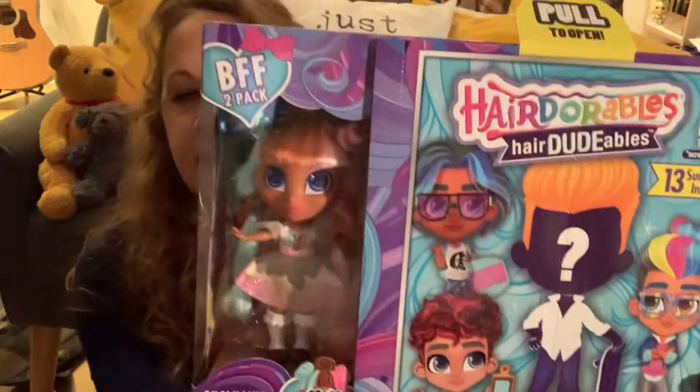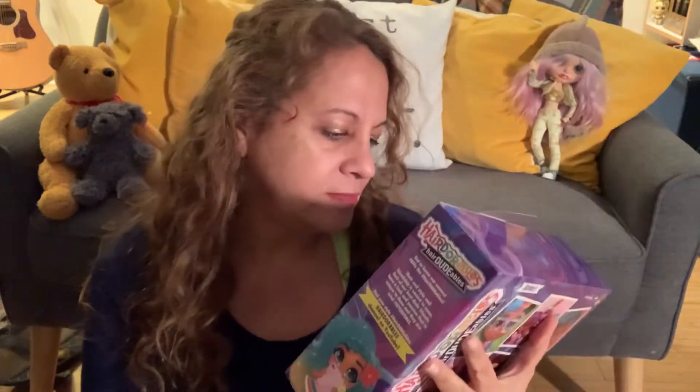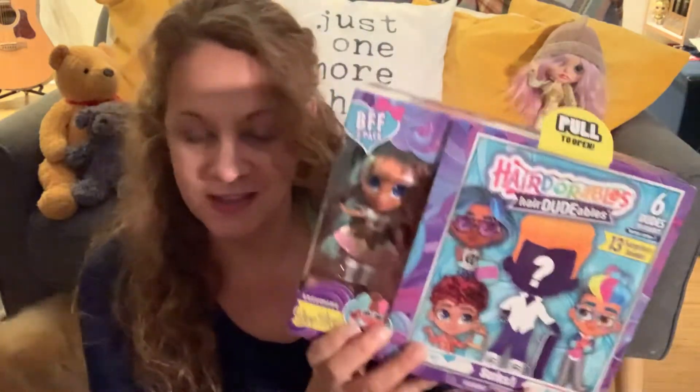So I have an unboxing. I didn't think I was going to get another one of these dolls, but they're so cute. There's a different series and it is Hairdourables — Hairdoodables. There's boys now! I know this is not new, but it is to me. I'm excited because it gives me a new Hairdourable girl with her BFF, and it's a boy. So there's two dolls in one box.